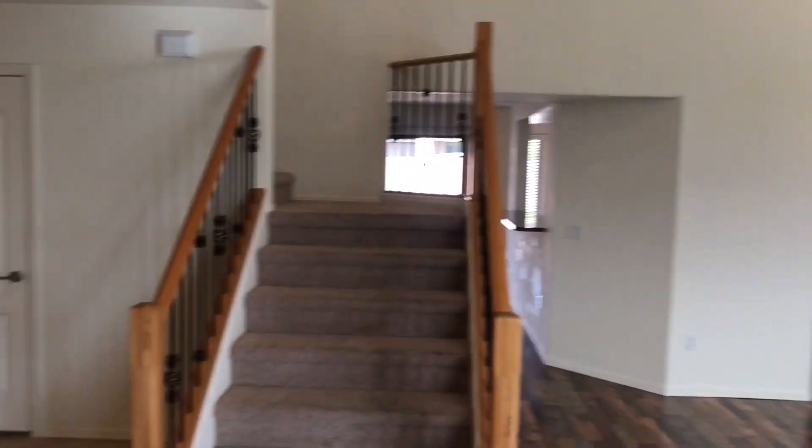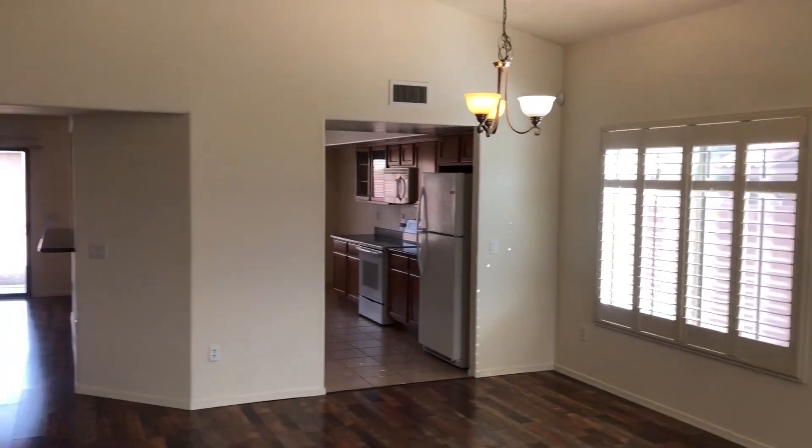Let's go have a look inside. Upon entering the front entryway, we have the stairs, as well as this living area here on the right — family room, living room, whichever you prefer.